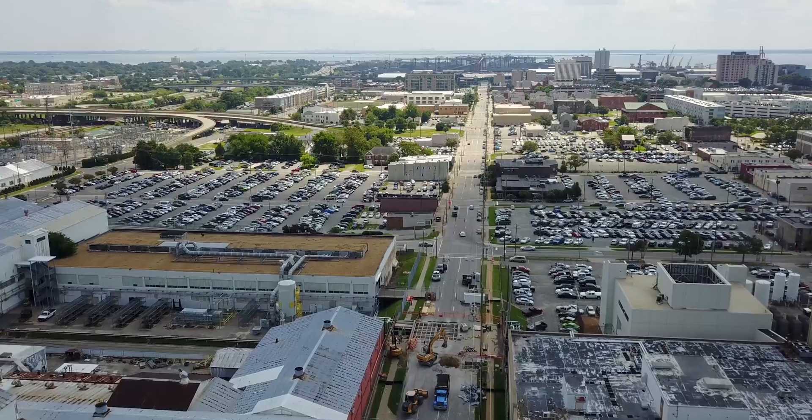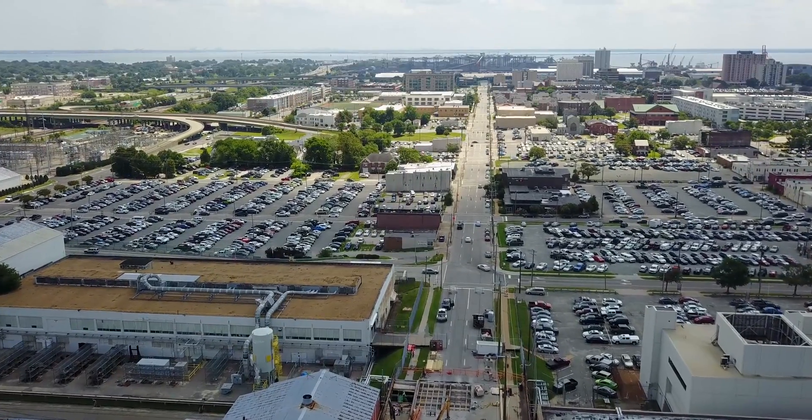Another area we're using it in is parking assessments. We're looking at parking across the shipyard, looking at our utilization rates.